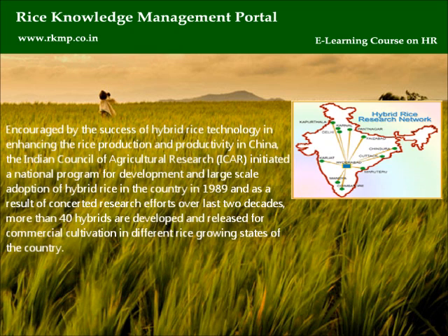Encouraged by the success of hybrid rice technology in enhancing rice production and productivity in China, the Indian Council of Agricultural Research, ICAR, initiated a national program for development and large-scale adoption of hybrid rice in the country in 1989. As a result of concerted research efforts over the last two decades, more than 40 hybrids have been developed and released for commercial cultivation in different rice-growing states of the country.